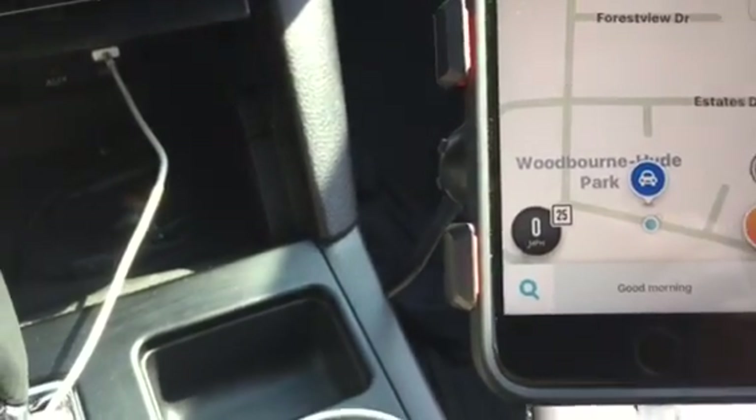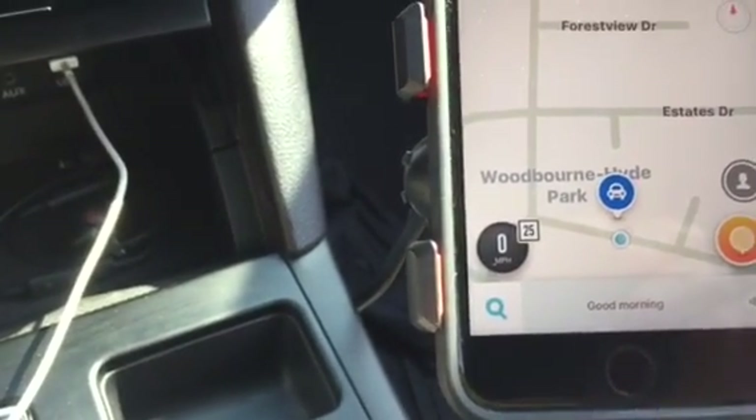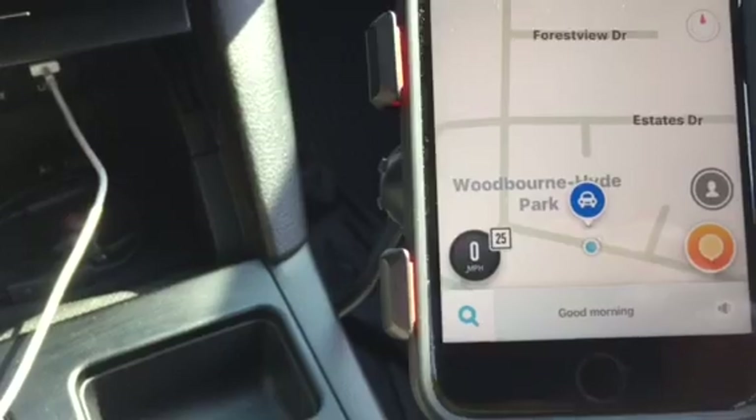It shows zero sometimes when I'm moving down the highway, and sometimes when I'm stopped at a traffic light it'll show that I'm doing highway speeds. Could not figure out what was going on. An intermittent problem.